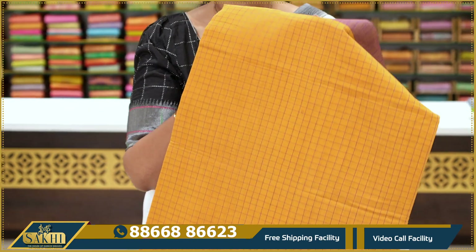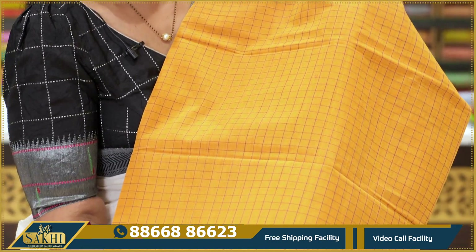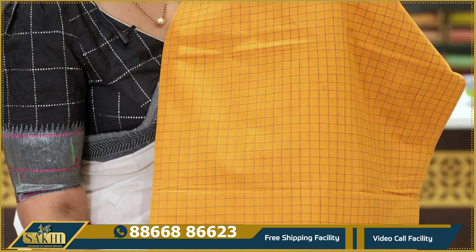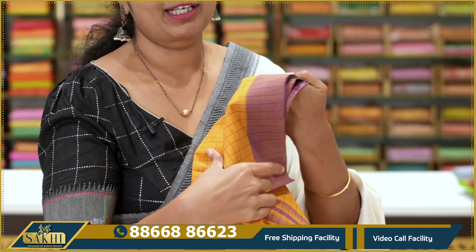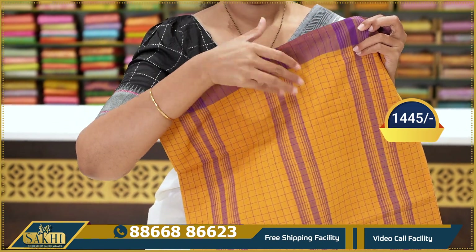Next — mustard, orange mustard color saree. On the body there are purple color lines and checks. Two sides with purple border. Pallu included. Price: $14.45.